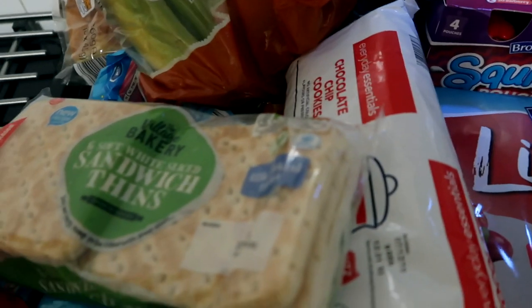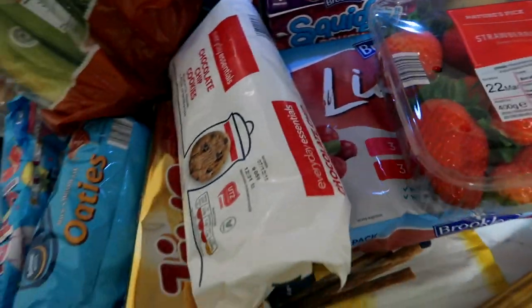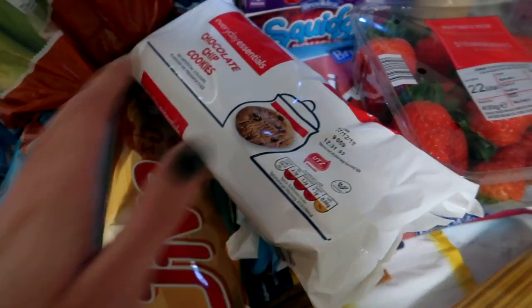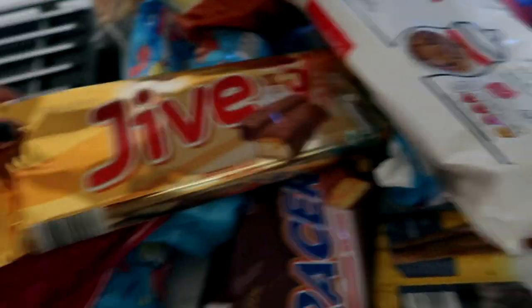They don't do sandwich thin pockets at Aldi I don't think, but when I have them I do cheese and beans with them in the toaster and they're so nice. So yeah, beans are a must, and obviously you need toast with beans on it. Always need beans.